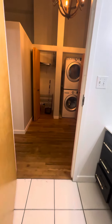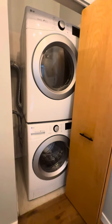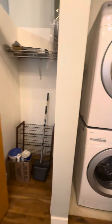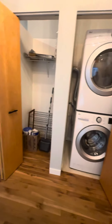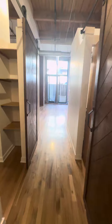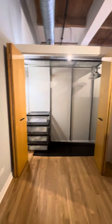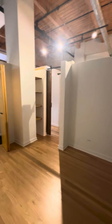This is a loft unit with a separate washer dryer and extra storage for laundry. We are walking through the hallway. Here is bedroom number one, with exceptional closet space and extra storage.